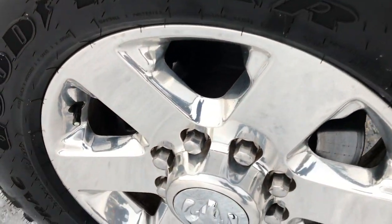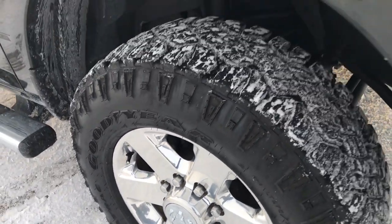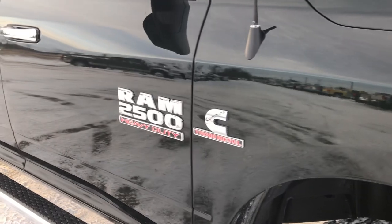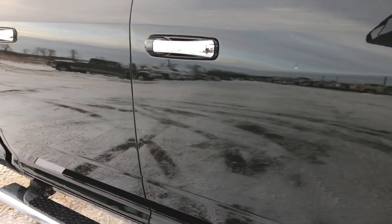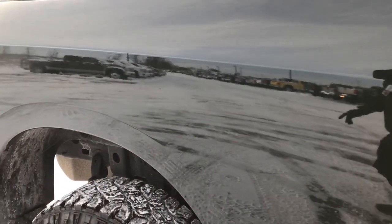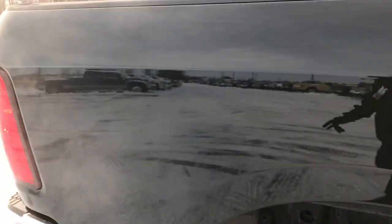The passenger side rim is in excellent condition as well — no scuffs or scrapes. As we go down this side of the truck you can see just how glass-like and mirror-like that paint is, and how clean that body is.